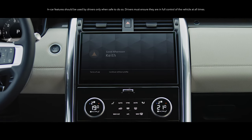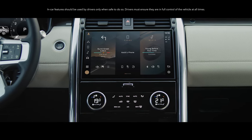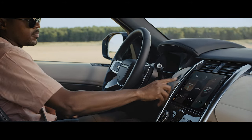PIVI Pro is our most advanced infotainment system yet, providing key, at-a-glance information in two taps or less. As you set the mood, your family can get ready for their own entertainment, by simply putting their devices in their individual click-and-go device holders.